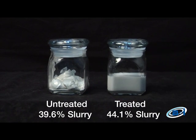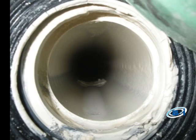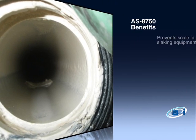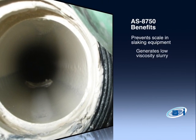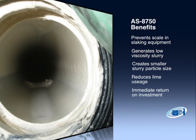Untreated slurry forms scale over time in associated piping. Observe this untreated and treated piping. AS8750 benefits include: preventing scale formation in slaking equipment, generating a low viscosity slurry, creating smaller slurry particle size, and reducing lime usage significantly.